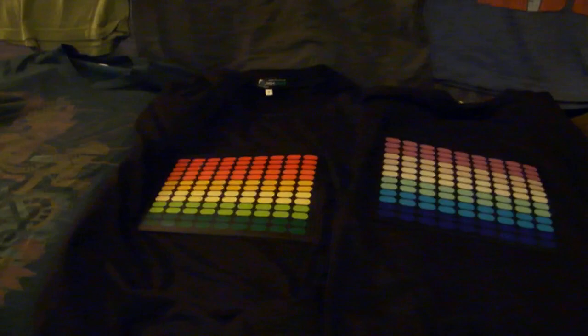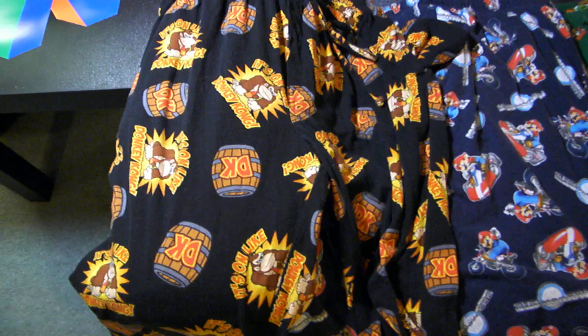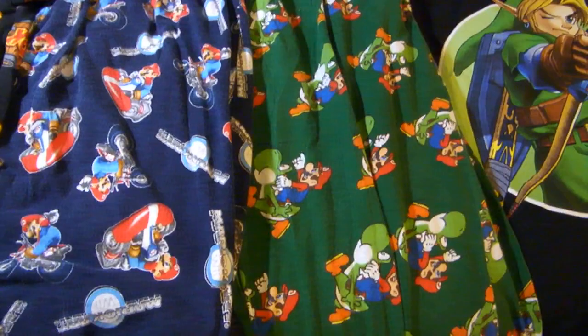A few other items to note: I do have three pairs of pajama pants, because you might as well sleep in style as a Nintendo fan. There are Donkey Kong pants, Mario Kart Wii pants, and my personal favorites — because I do love the color green — Mario riding Yoshi pajama pants.